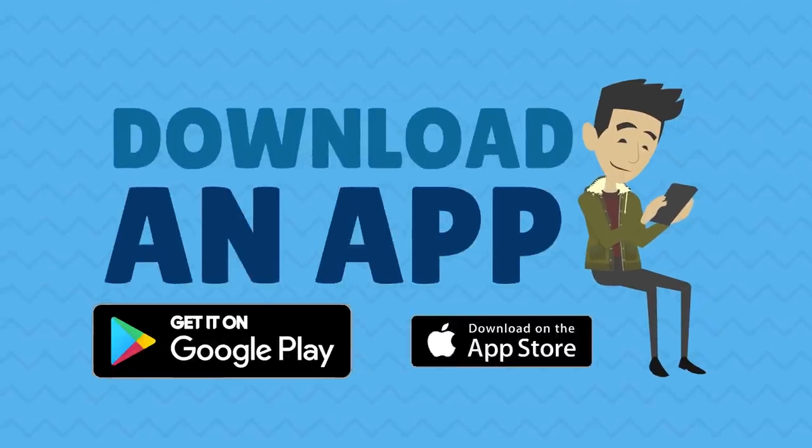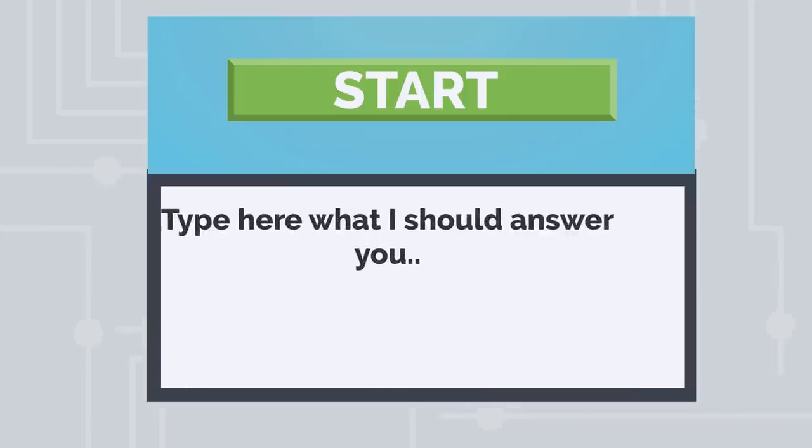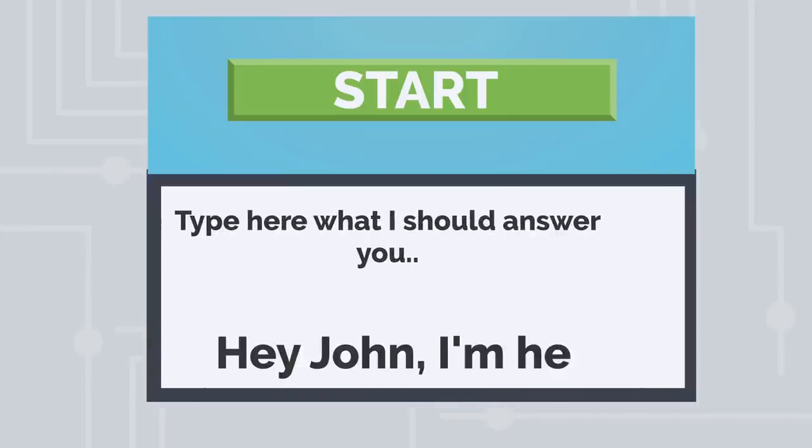All you have to do is download the app. Choose the sound or enter a text that your cell phone should speak when it has heard you. For example, "Hey John, I'm here" or "meow, meow, meow."